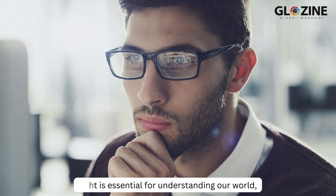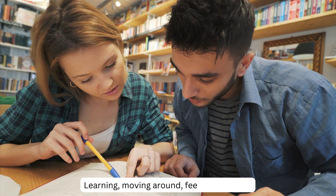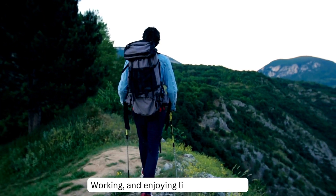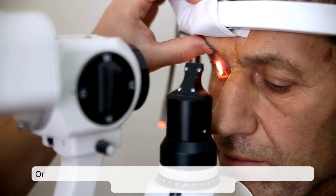Sight is essential for understanding our world, communicating effectively, staying safe, learning, moving around, feeling emotions, working, and enjoying life to the fullest. If you're someone who spends significant time in front of screens or is looking for a natural solution for eye health and comfort, then you need to know about Sight Care.